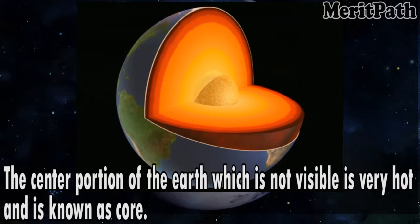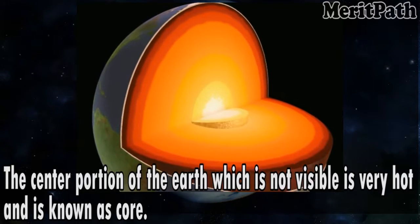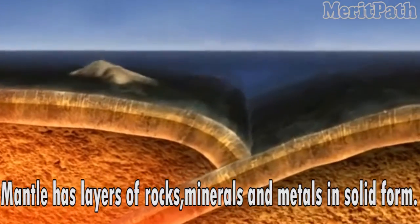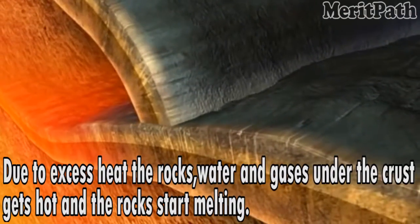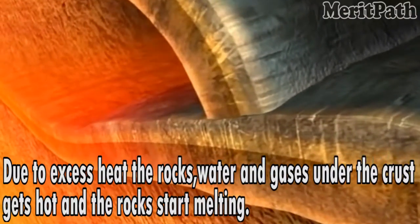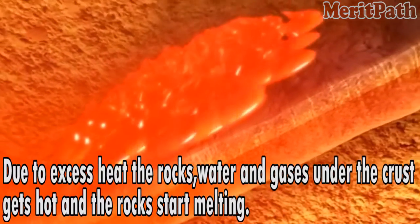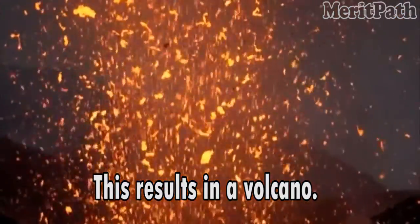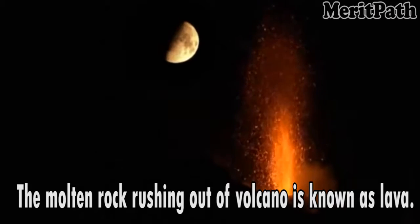The centre portion of the Earth which is not visible is very hot and is known as the core. The path between the core and crust is called mantle. Mantle has layers of rocks, minerals and metals in solid form. Due to excess heat, the rocks, water and gases under the crust get hot and the rocks start melting. This results in a volcano. The molten rock rushing out of the volcano is known as lava.